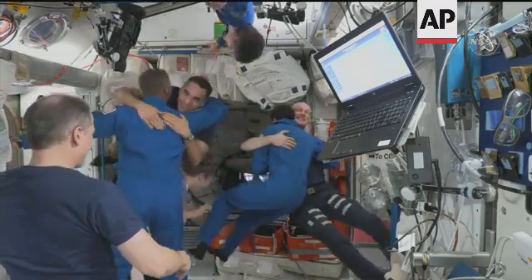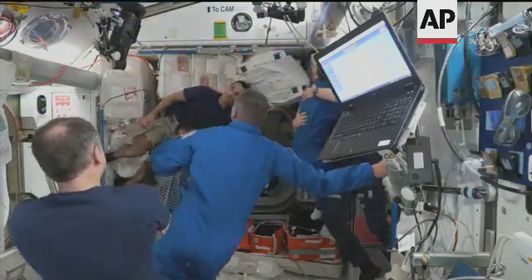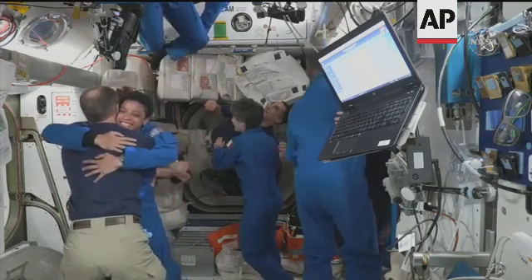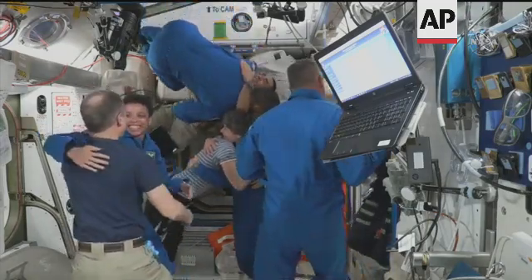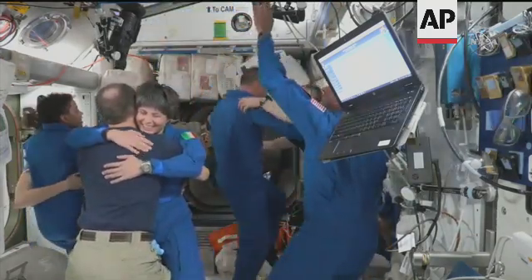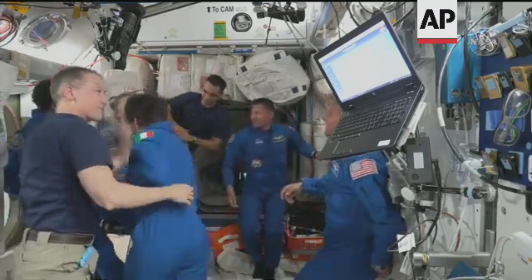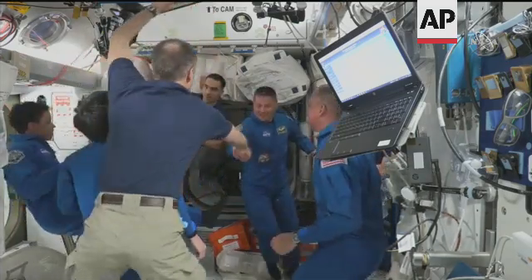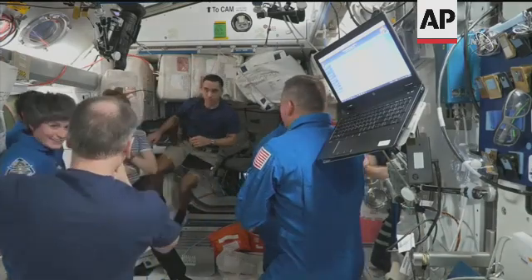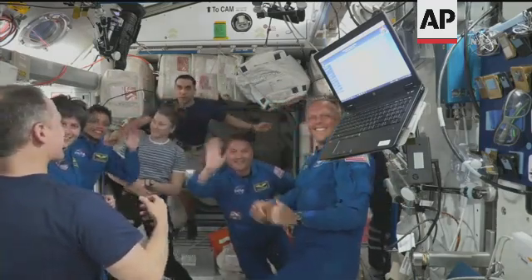Dragon hatch is open and they are welcoming the crew. All four astronauts on board — you see all smiles — as Jessica Watkins, Bob Hines, Samantha Cristoforetti have ingressed and are hugging all three current crew members. Last one in, we see commander of Dragon Kjell Lindgren now entering into the International Space Station.